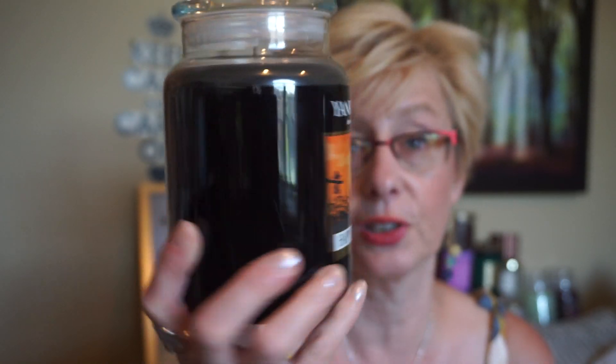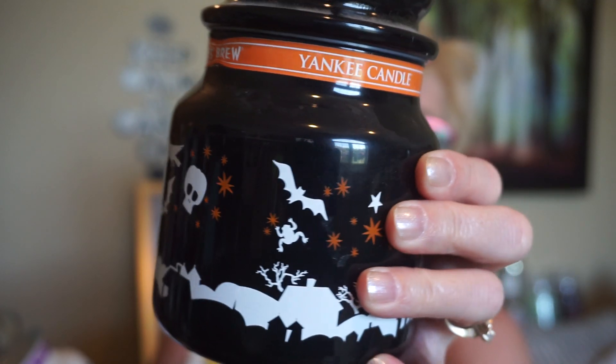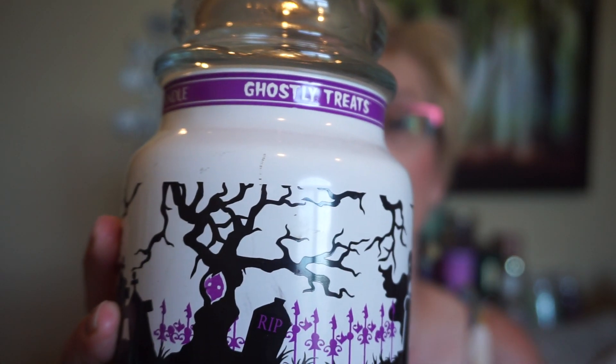I was just kind of looking at my stash seeing how many Yankee Halloween candles I had left. I do have a Forbidden Apple — the medium jar with that bright green wax — but I just don't know where it is right now. I do have one Happy Halloween left, which is a black licorice scent. I finished my other one last Halloween. And then I have two I really want to use up this year — they're both poured in 2014. This is Witch's Brew, which is a very classic, perfect Halloween scent. It's about halfway done. And then this one's almost done — this is Ghostly Treats, which really looks nice when it's lit up, kind of like a vanilla sweet candy. So I'm going to use those up this year.